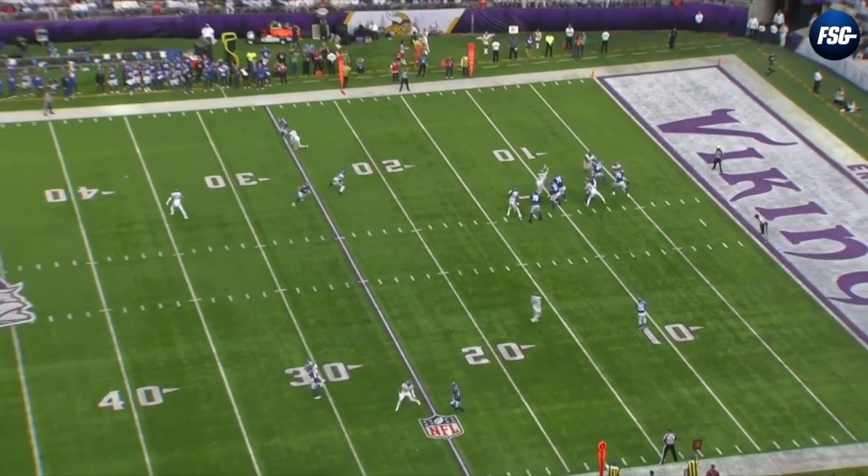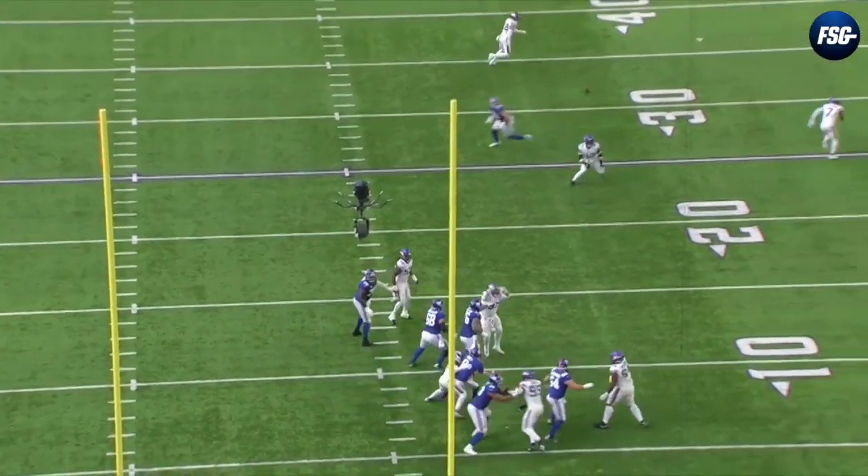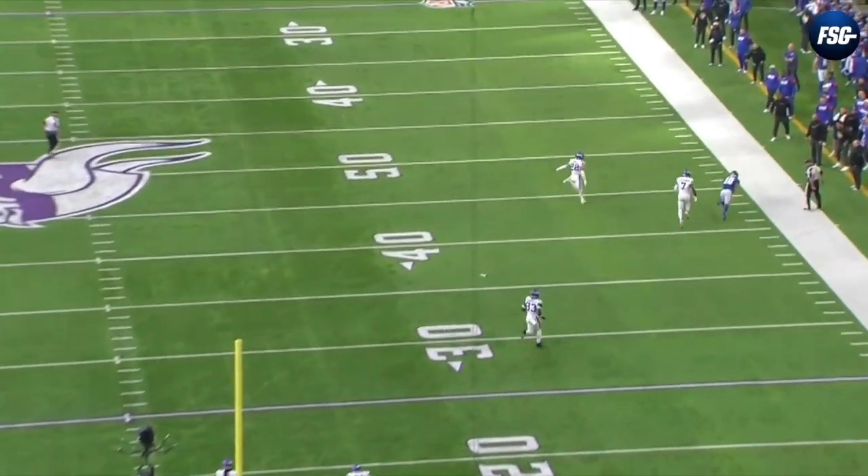Let's first break down this big explosive play from Hodgins down the right sideline. This play was made with two minutes and 14 seconds left in the second quarter. Daniel Jones connected with Hodgins for 29 yards on this route.